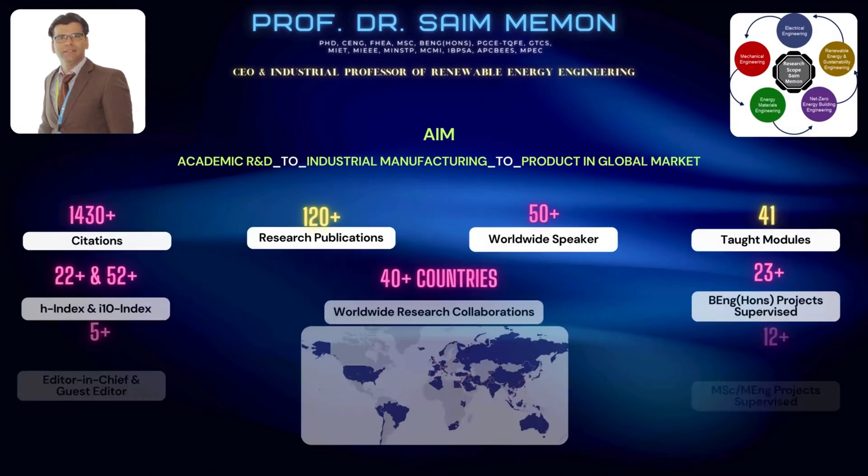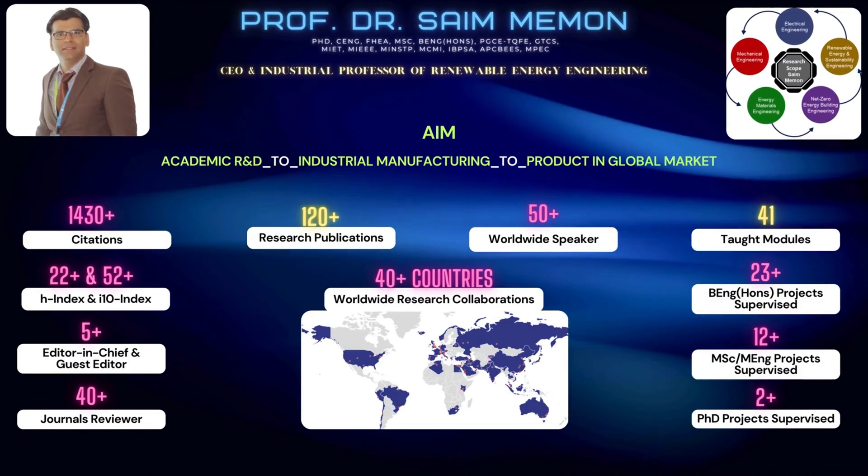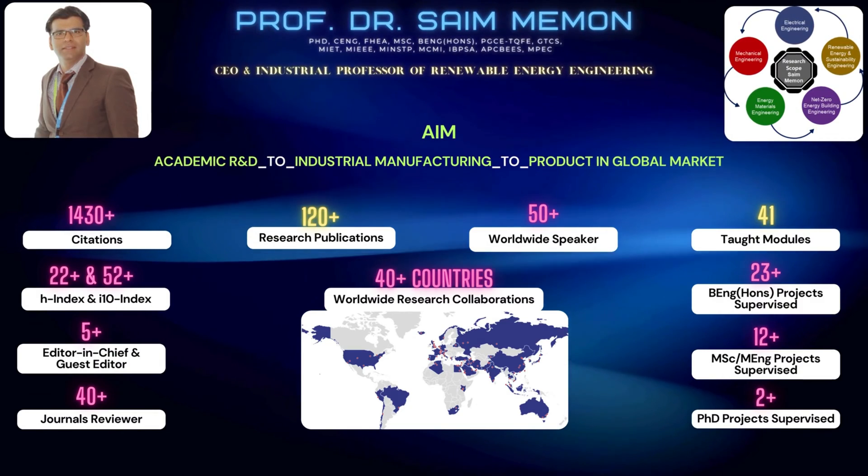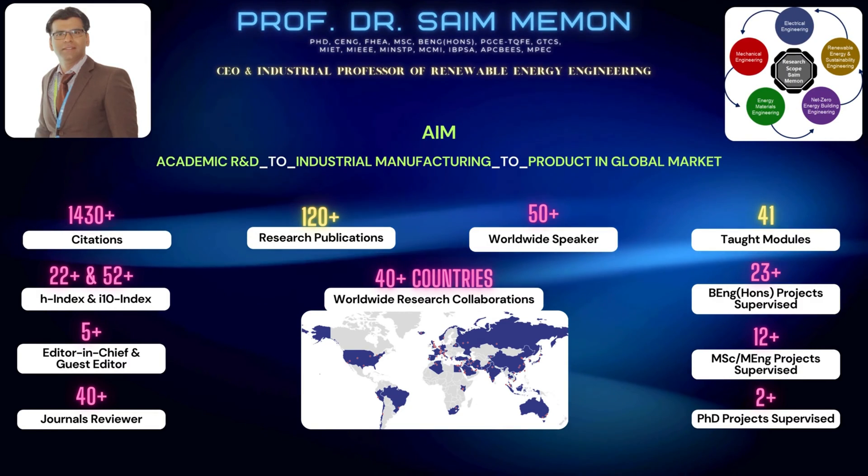Building on his extensive experience and achievements, Professor Saim aims to unify academic research and development, industrial manufacturing, and product distribution in the global market.